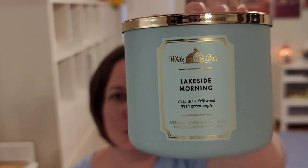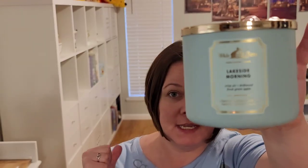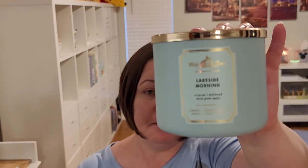The other one is Lakeside Morning from Bath and Body Works. It is crisp autumn air, white driftwood, and a hint of green apple. I use this one in Jake's room — his potty pad's there, it's where he hangs out. It is fresh, watery — not necessarily aquatic, but watery and fresh. It lasts multiple weeks — a good two weeks out of this one. Two great candles for Candle Crocs.